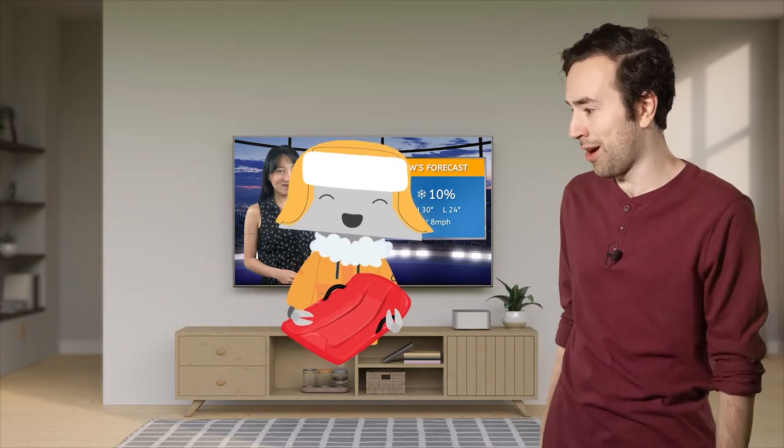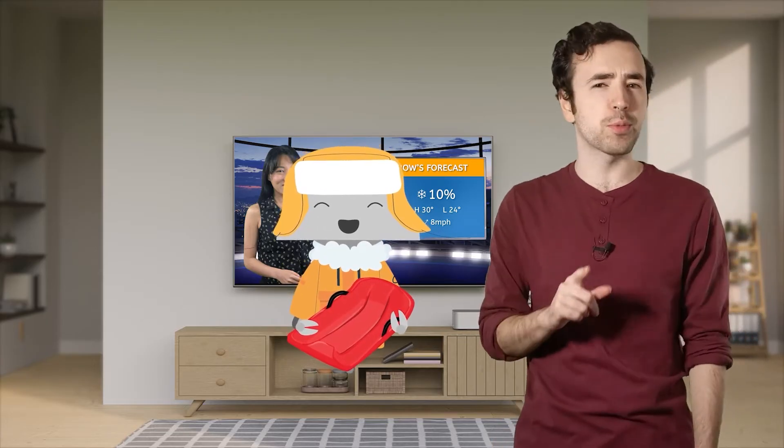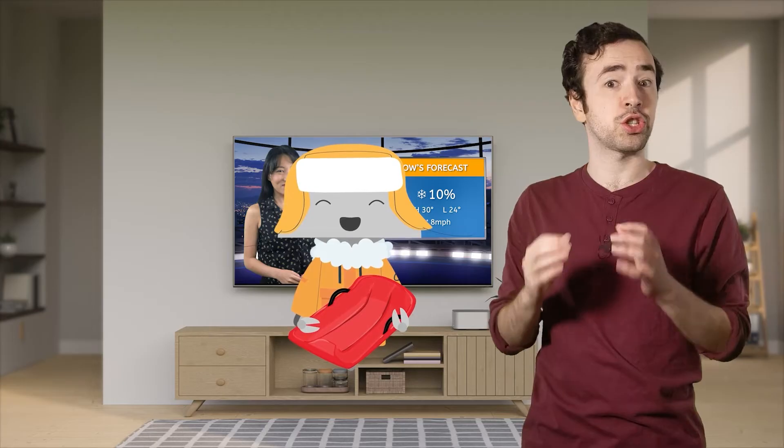Mia? Whoa! Someone's ready for a snow day! You've already got your sled out and everything!